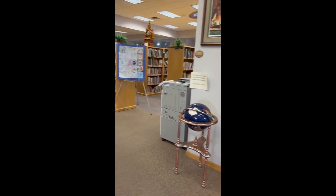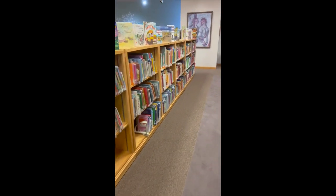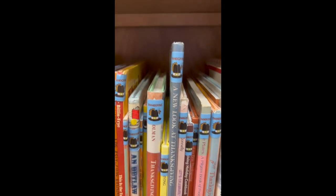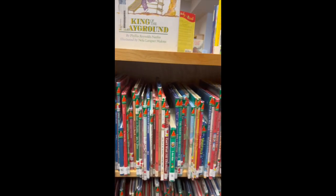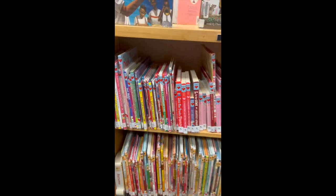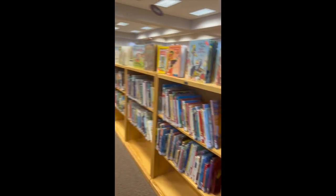We try to follow library standards and newer topics in library science, such as genrefying a lot of our picture books. This has been a long process, but all of our picture books are separated by author's last name, except for ones specific to different categories such as Thanksgiving, Christmas, winter, Halloween, Valentine's Day, and St. Patrick's Day — which are then also separated by last name. Our catalog tells us exactly where things are, and our patrons are starting to learn the new system.